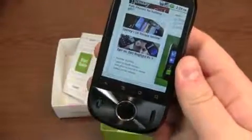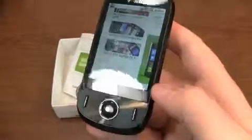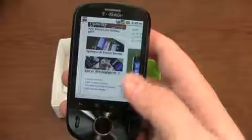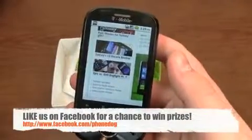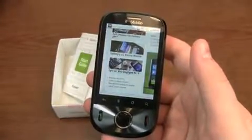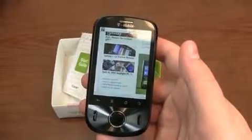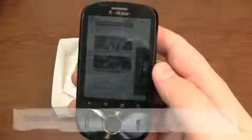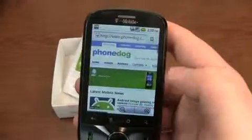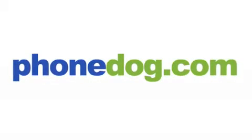Much more coverage to come on the T-Mobile Comet with PhoneDog.com. It's available now from T-Mobile for $9.99 on a two-year agreement. We'll have reviews, videos, traditional PhoneDog style — all the content you can imagine. In the meantime, be sure to like us on Facebook at Facebook.com/PhoneDog. Be sure to check out our hundred iPad Super Bowl giveaway running right now — you can win an iPad or even grand prize tickets to the Super Bowl. Follow me on Twitter at PhoneDog_Aaron with any questions. Thanks for watching and have a great day.